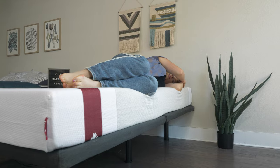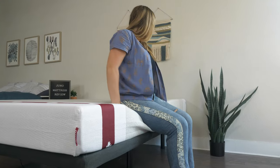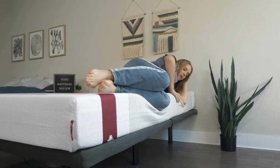Moving on to edge support, this mattress leaves a little bit to be desired. If you don't know what edge support is, it just means if you're sitting on the side, are you going to feel secure or like you might roll off? As you can see, I do sink through this mattress quite a bit, especially near the side. So if you share a bed with a partner, it will force you to be a little bit closer to the center of the mattress, and you may not be able to utilize the full surface area.